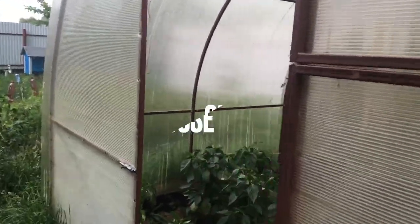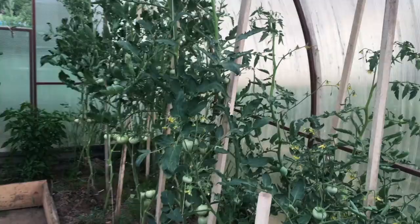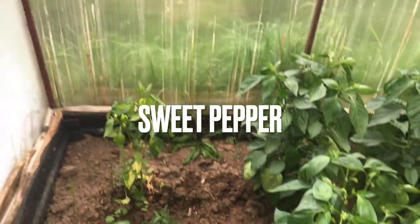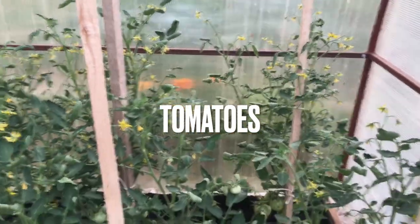We also have a greenhouse. It's actually easier to grow certain things in there, so we have peppers and tomatoes here, because tomatoes don't really grow well outside of the greenhouse.